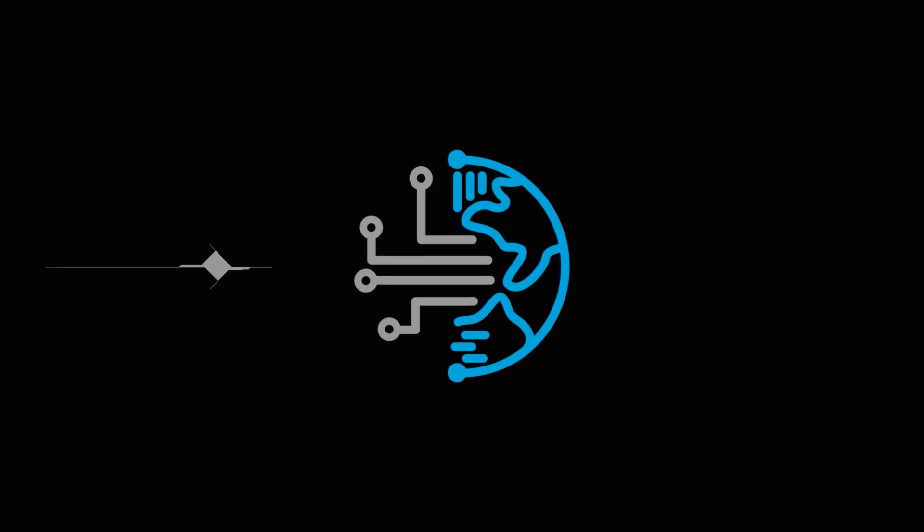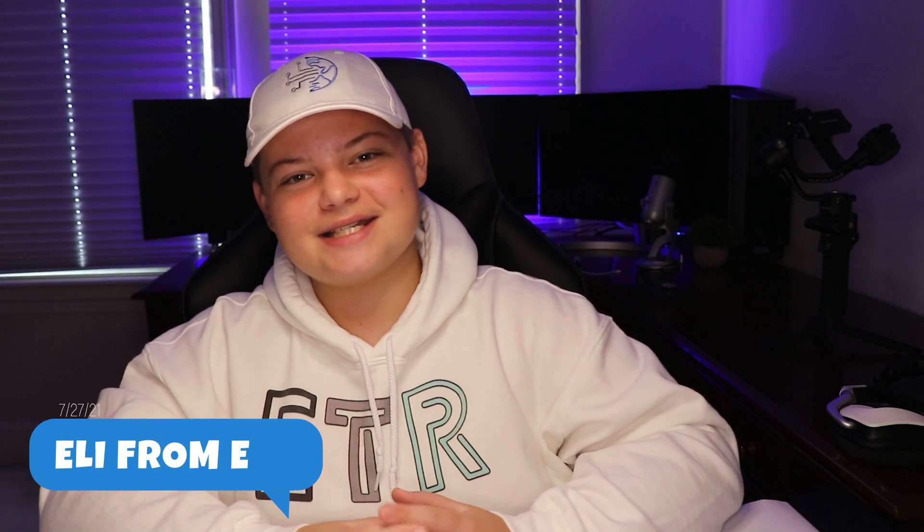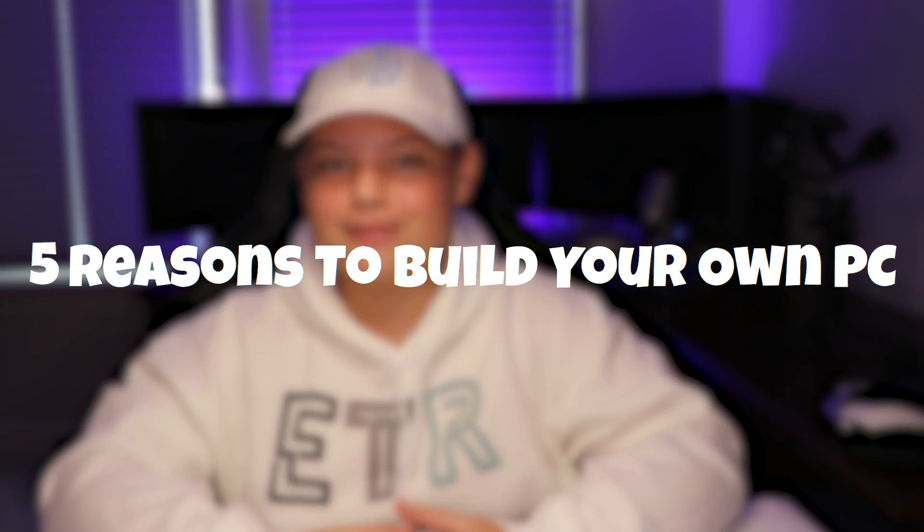Do you want to know five reasons why you should build your own PC? Well, you came to the right place. Hello guys, it's Eli here with Eli's Tech Review. In this video, I'm going to be telling you five reasons why you should build your own PC.